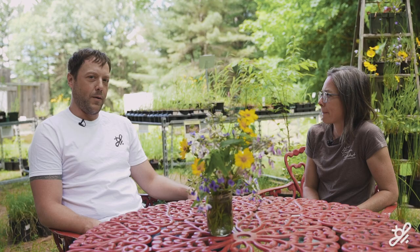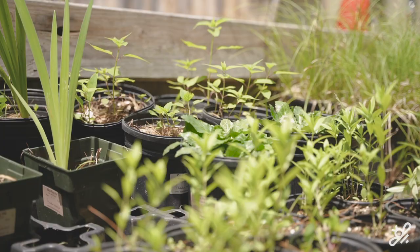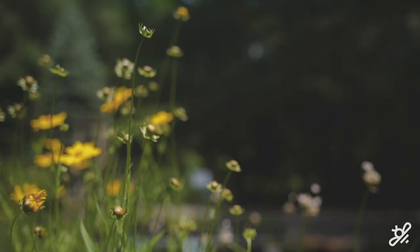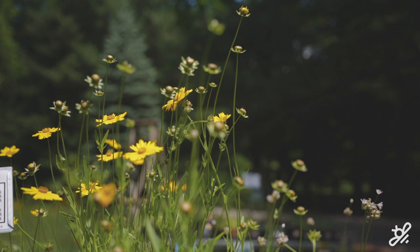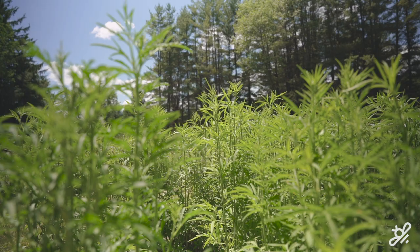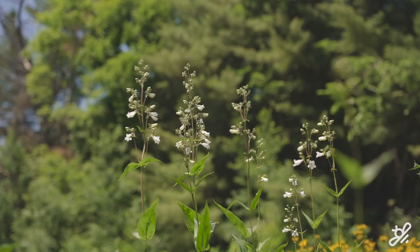I've heard of this thing called the food web — can you talk to me about that? A caterpillar will eat a plant, then a songbird will eat a caterpillar, and then something like a hawk will eat that songbird. That essentially is the food web. That's why plants are so important — we need to start with that foundation and then move up the food web.